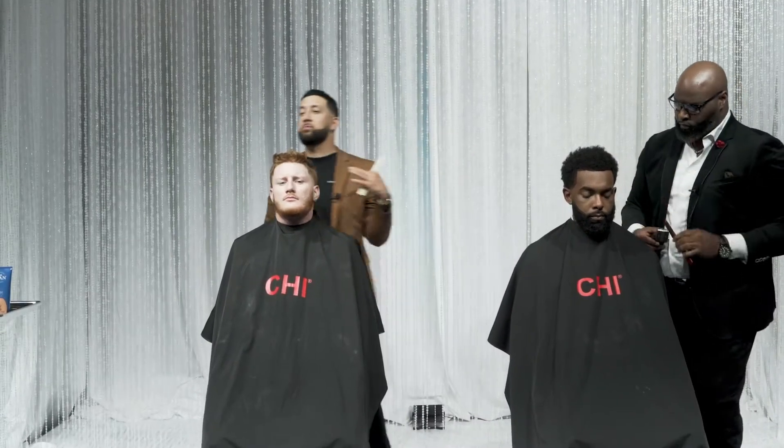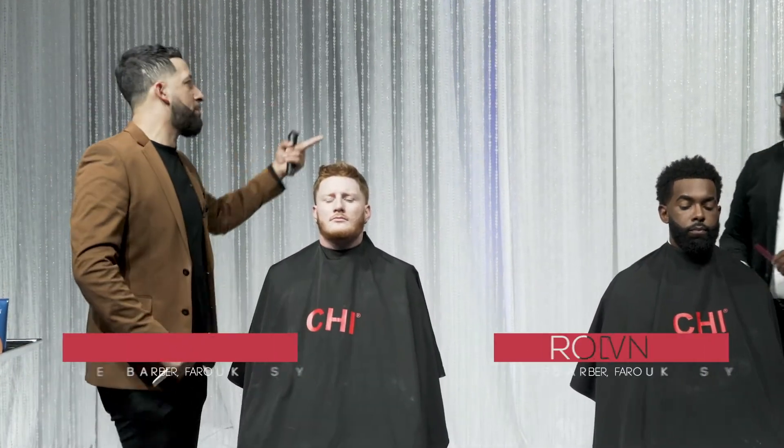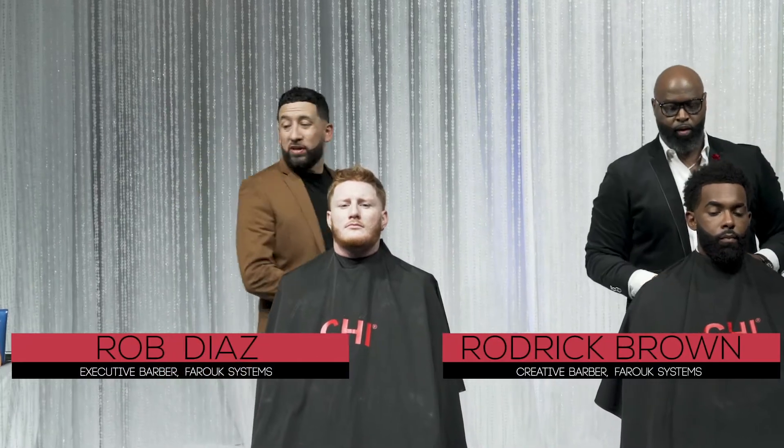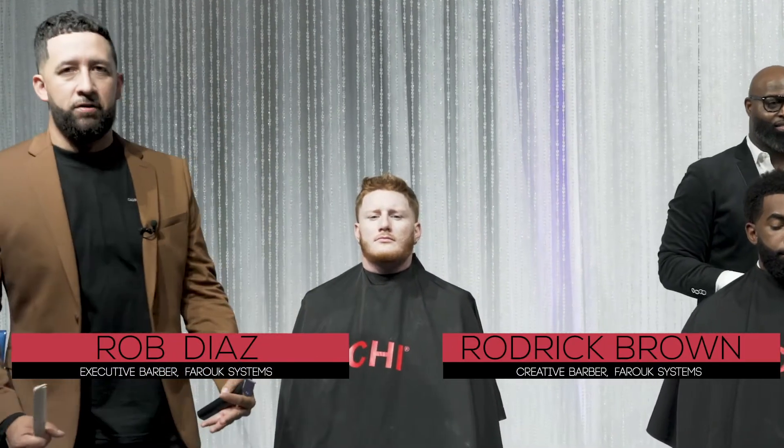Hey, what's going on, guys? Welcome to our first ever Chi Virtual Show. My name is Rob Diaz, and this is my man Roderick. We're here with Chi Man. 2020 has been a crazy year, but it cannot stop a visionary, and we're right here to show you a little bit of what we have to offer. 2020 will not stop us.